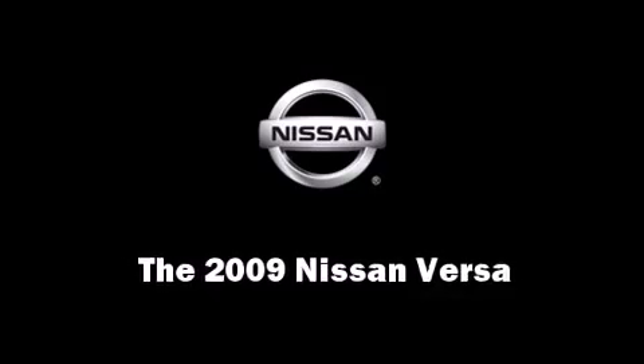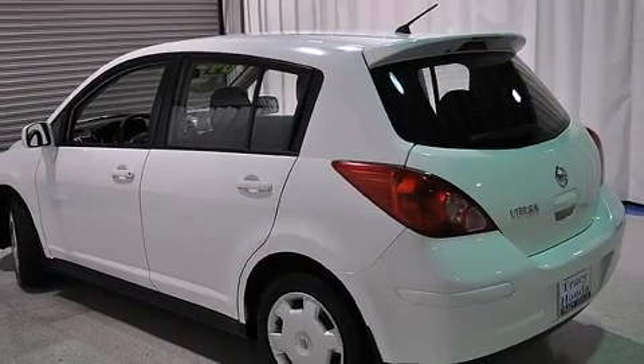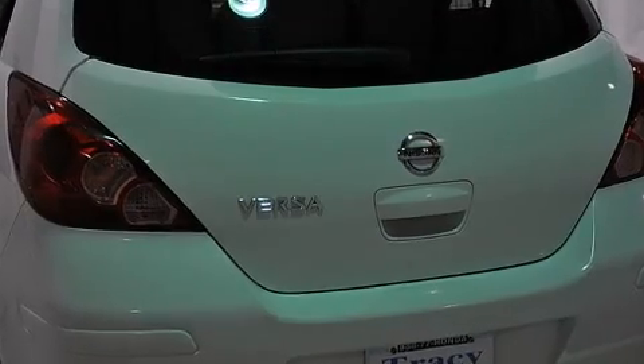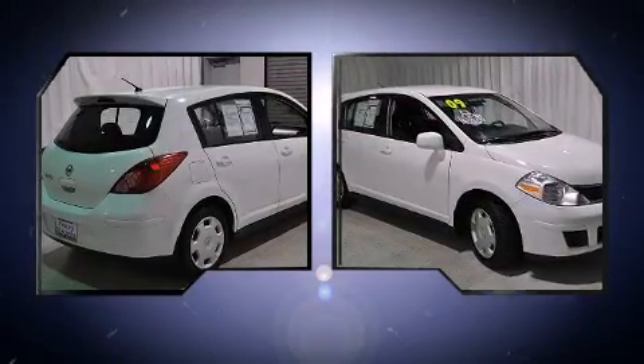Climb inside the 2009 Nissan Versa. This four-door, five-passenger hatchback just recently passed the 40,000 mile mark. It features an automatic transmission, front-wheel drive, and a 1.8-liter four-cylinder engine.